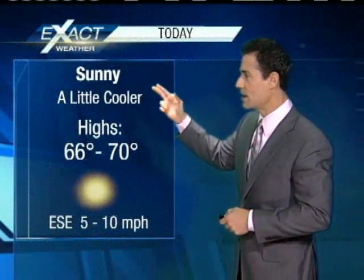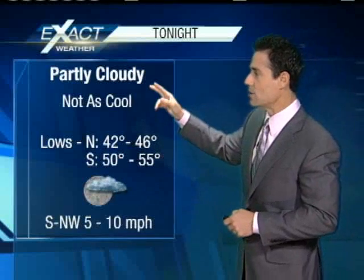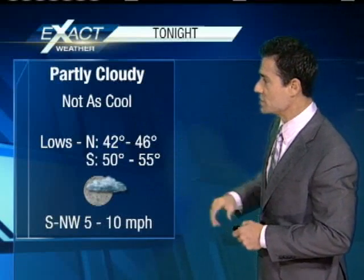For today, we're going to keep it sunny, a little cooler compared to where we were yesterday — mid-60s to near 70. Lots of sunshine. And then overnight, as that cold front pushes through, no rain, but it is going to generate a few clouds. So we're not going to be quite as cool in the overnight hours as what we're seeing right now.